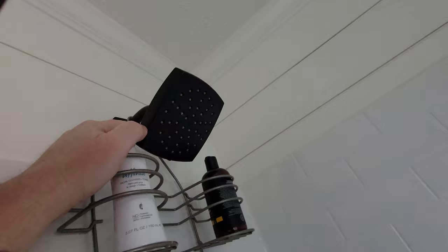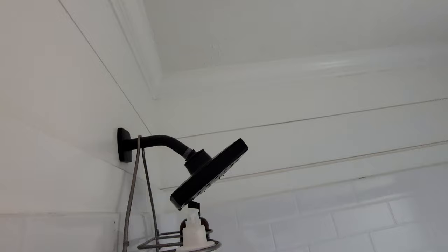The only new thing in the bathroom is that we had to contact Moen and have them send us a new showerhead because the collar cracked on it, so they sent us a new one free.